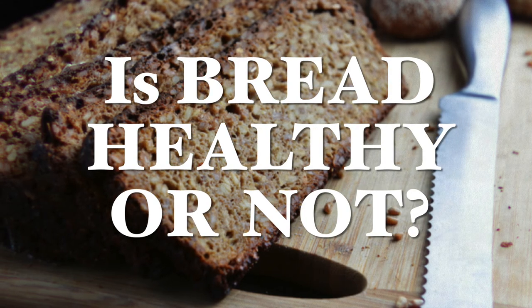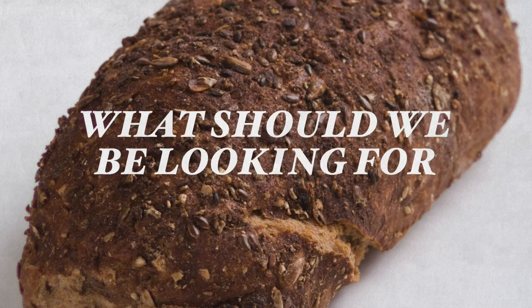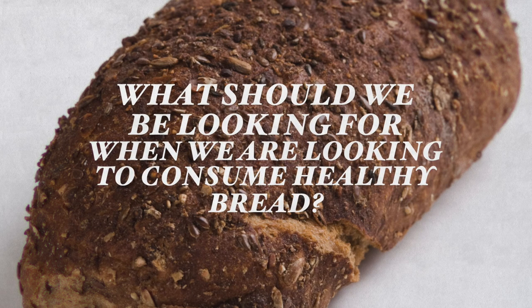People ask me quite often whether bread is unhealthy or not, and too often bread is demonized because of its high carbohydrate levels, because this is thought to cause spikes in blood sugar levels — which certain breads do of course. Regular bread also contains phytic acid, which is a known enzyme inhibitor.